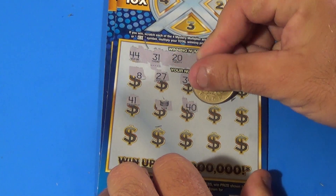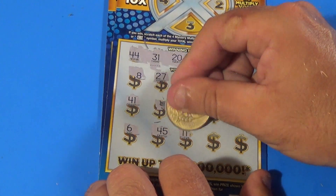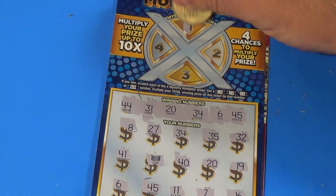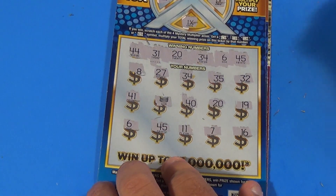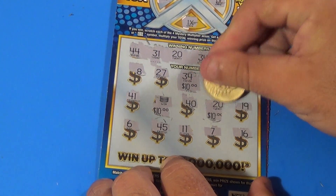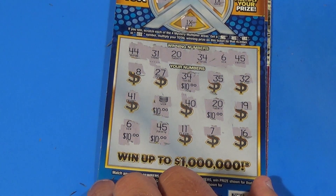And a chance for more — 40, 20, matched a 20. 19, 6 — matched a 6. 45 is a match. 11, 7, and 16. Five matches on this ticket. Now, are we going to have a multiplier? 1x, 1x, 1x, and 1x. So the wins are 1x. Starting with the 34, that's $10. And $10. And $10. I see where this is going — $10 and $10 for a $50 banner!